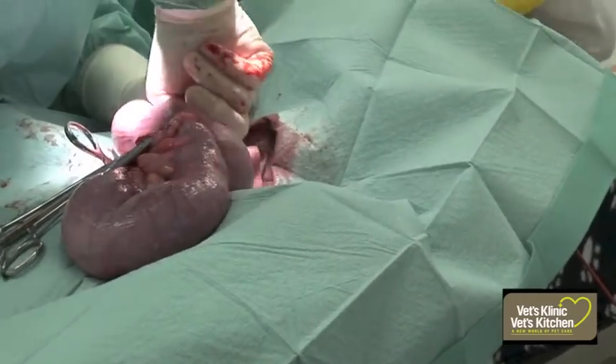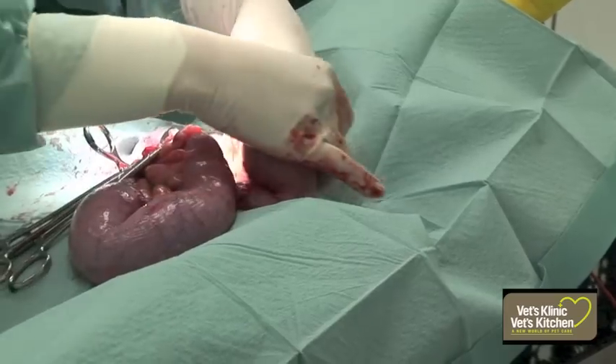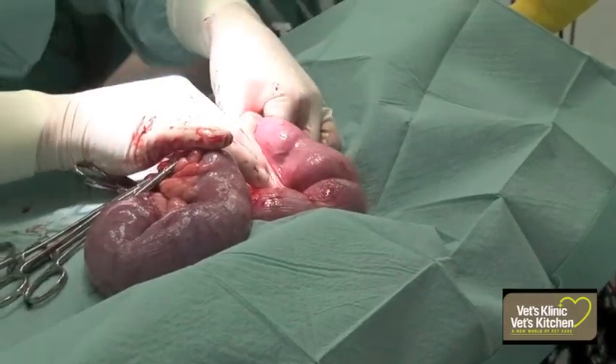She was put on intravenous fluids and antibiotics prior to surgery. Tara then underwent surgery to remove her uterus later on that afternoon.